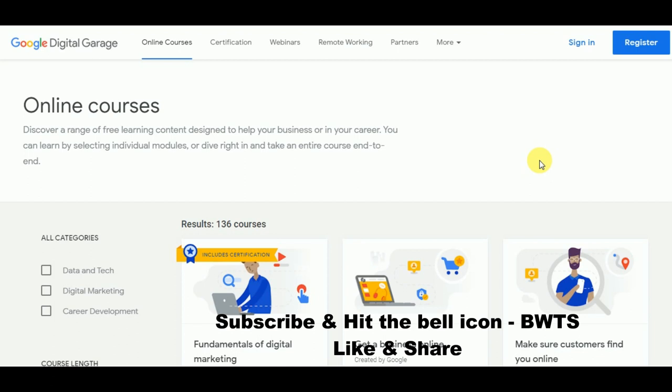Make sure you watch this video till the end so that you get more and more useful information. The link for this particular website I am going to place in the description below. Coming to these online courses, Google is providing them absolutely for free.